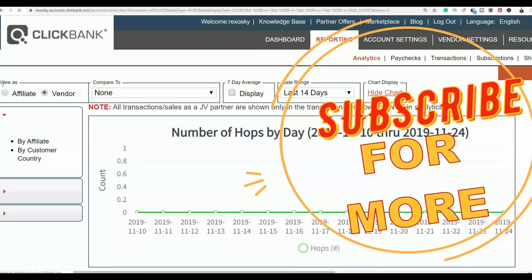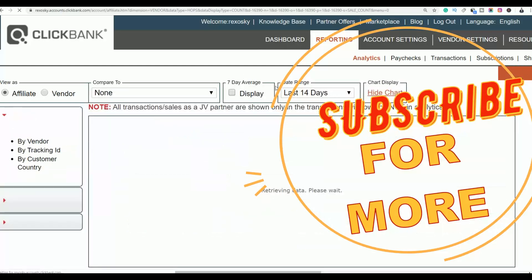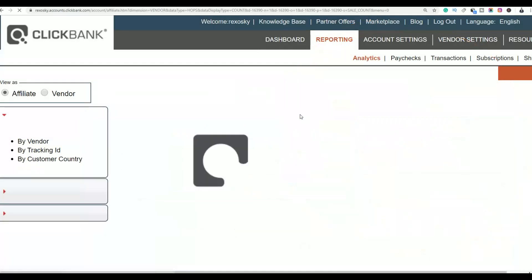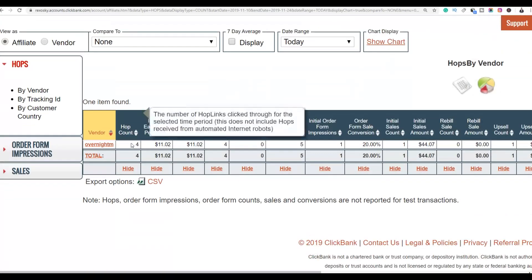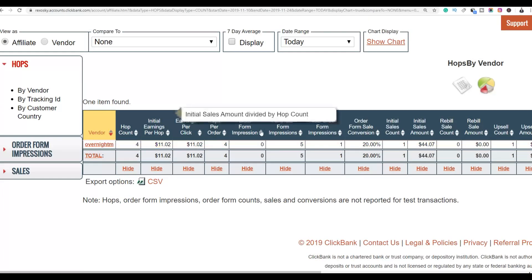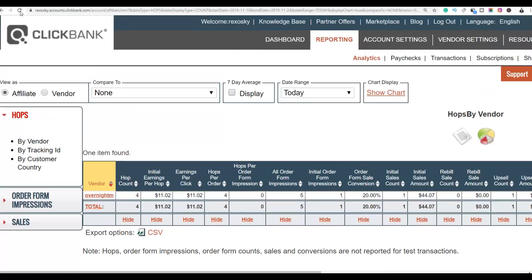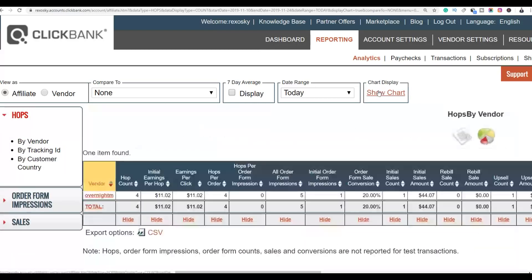The secret to making sales on ClickBank is taking action. You don't need a lot of traffic — you just need targeted traffic. For example, I made $44 from just four clicks on one product today. All you have to do is take action on one method and drive targeted traffic back to your affiliate offers.